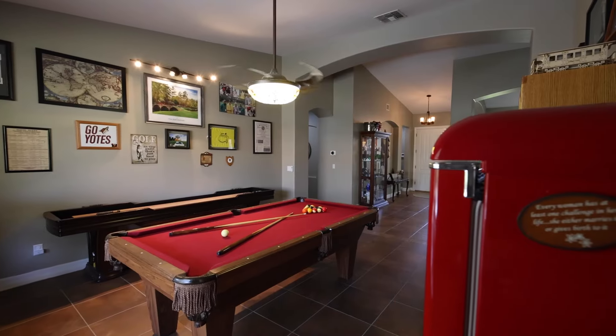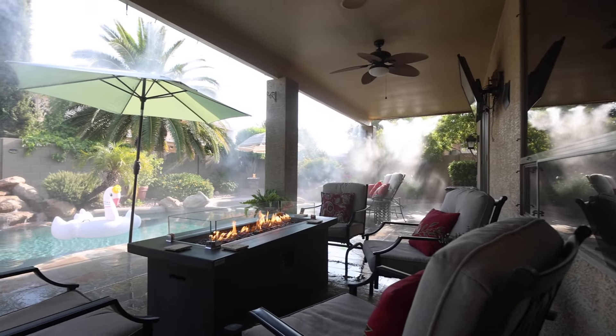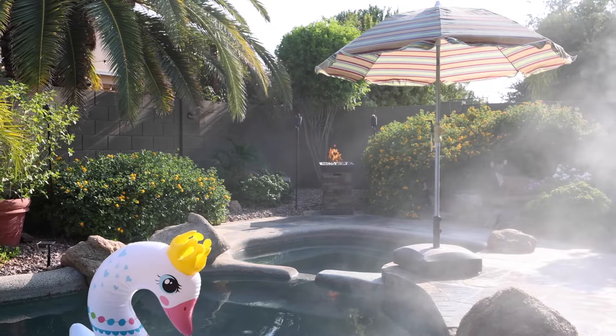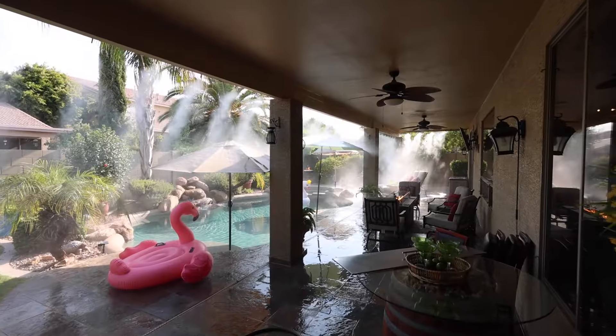Two, it's an entertainer's delight. This home is designed for fun and relaxation, featuring a sparkling pool, luxurious spa, and a built-in barbecue area. Your backyard will be the go-to spot for gatherings and celebration.